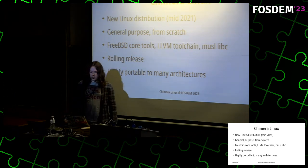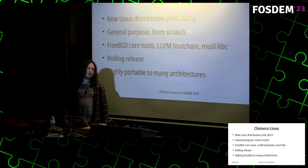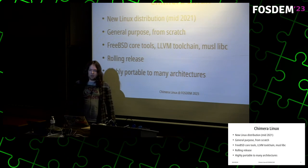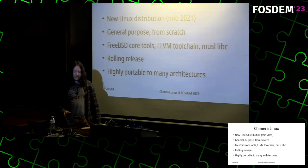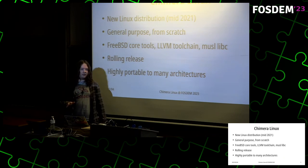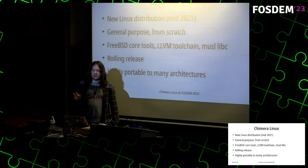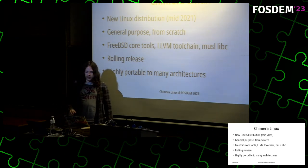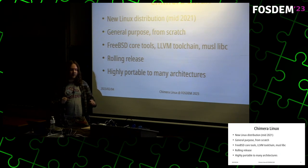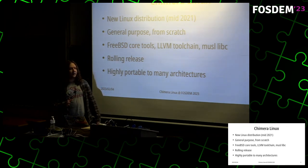Now, what's Chimera Linux? It's a new Linux distribution which I started in 2021. It's a general purpose distribution created from scratch. It utilizes core tools from FreeBSD, which is one of the big differences from standard distributions that use GNU tools or BusyBox. It uses the LLVM toolchain to compile all packages — there's currently no GCC in the distribution. It uses the musl libc and it's a rolling release distribution, supporting architectures including aarch64 and ppc64le.